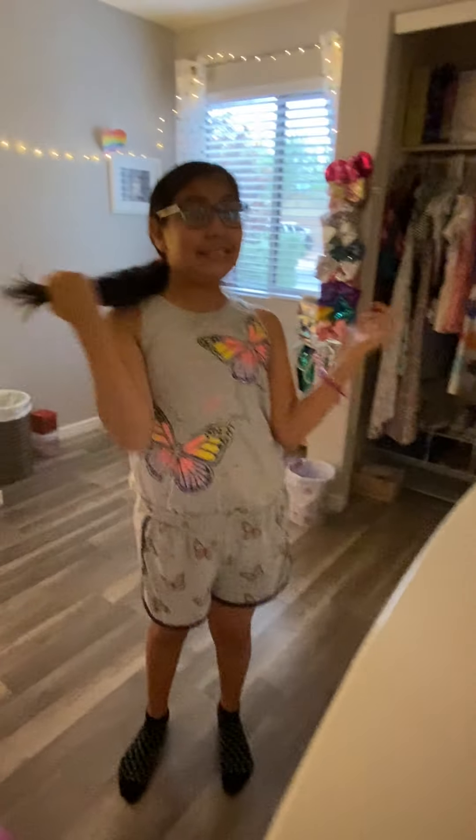Hi guys, welcome back to my room! Today I'm going to be doing a room tour. Before we get into this video, make sure to subscribe, comment, and turn on post notifications — that's kind of hard to say all together.